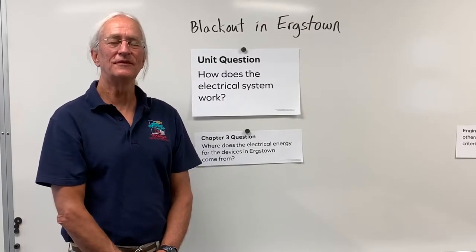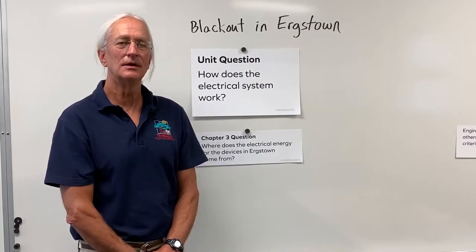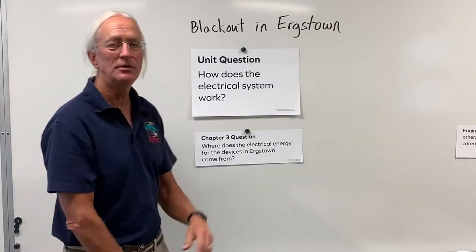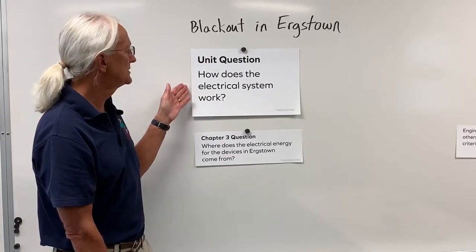Hi, I'm Kevin Dempsey with Trebuco Field Studies, and I'm here to introduce you to a lesson that you're going to be doing on your own. It has to do with the blackout in Urgstown that you've been studying. And our big question is, how does the electrical system work?